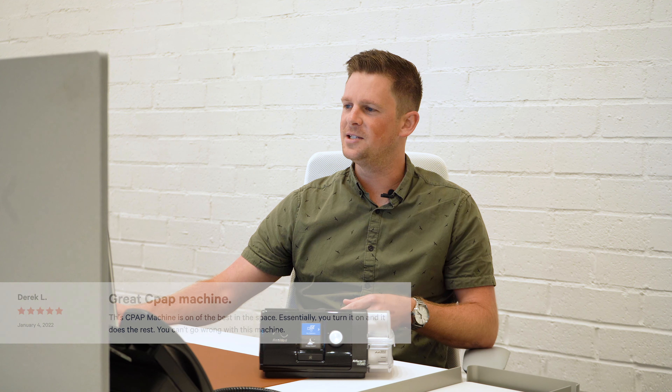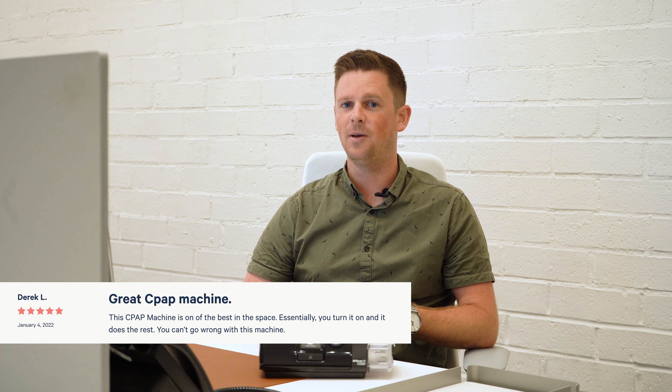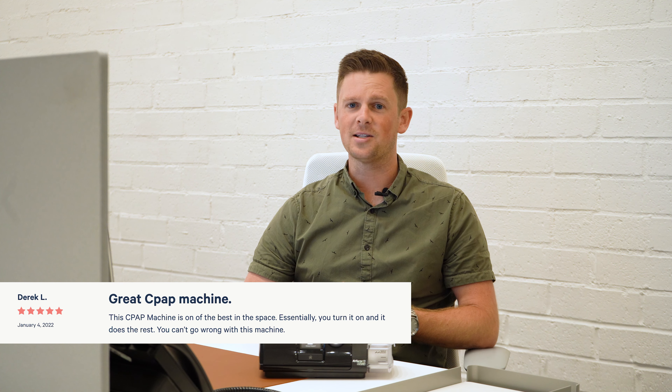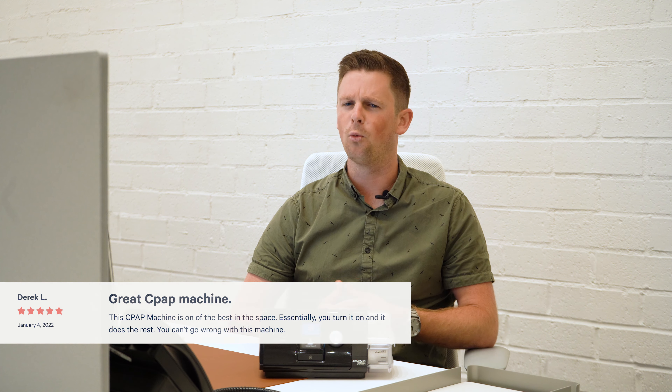Our fourth review comes from Derek. He said: 'This CPAP machine is one of the best in the space.' Essentially you turn it on and it does the rest — that's very true. And you can't go wrong with this machine. Well said, Derek.